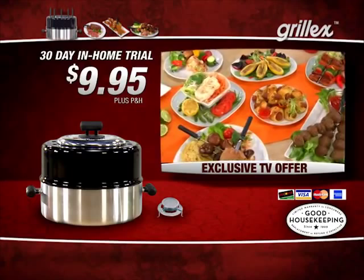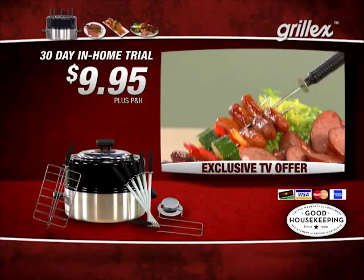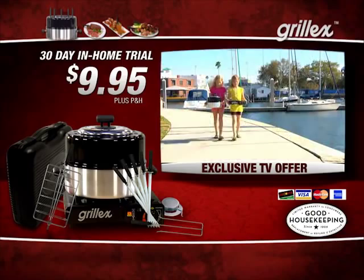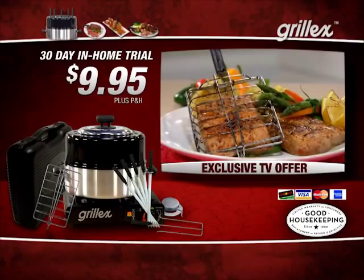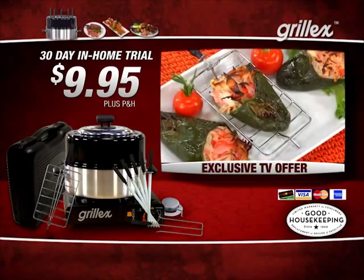You'll receive five stainless steel skewers, the grilling basket that's perfect for fish or vegetables, and the double skewer ideal for mini hot dogs and sausages. Order today and we'll include the Grill-X gas burner and carrying case — a $50 value for free — so you can use Grill-X at home with an electric stovetop or take it anywhere. You get to try it all for 30 days for just $9.95. Call the number on your screen or visit getgrillx.com. If you're not thrilled for any reason, simply send it back and pay nothing more. Grill-X is backed by a one-year manufacturer warranty and an additional year warranty from Good Housekeeping.